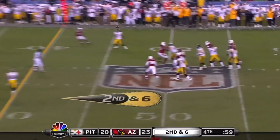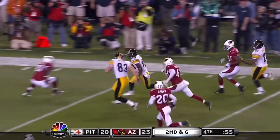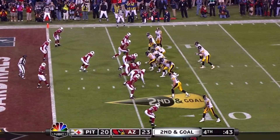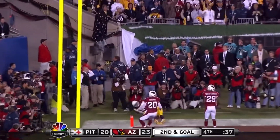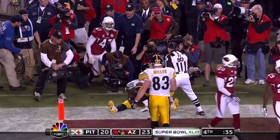Rushing five. Ben pumps, throws, caught. Holmes — Francisco falls down. Holmes is going to take it inside the 10, and he's going to get to the 5-yard line. Washington, outside left. Roethlisberger. Pass time. Throws to the back of the end zone.